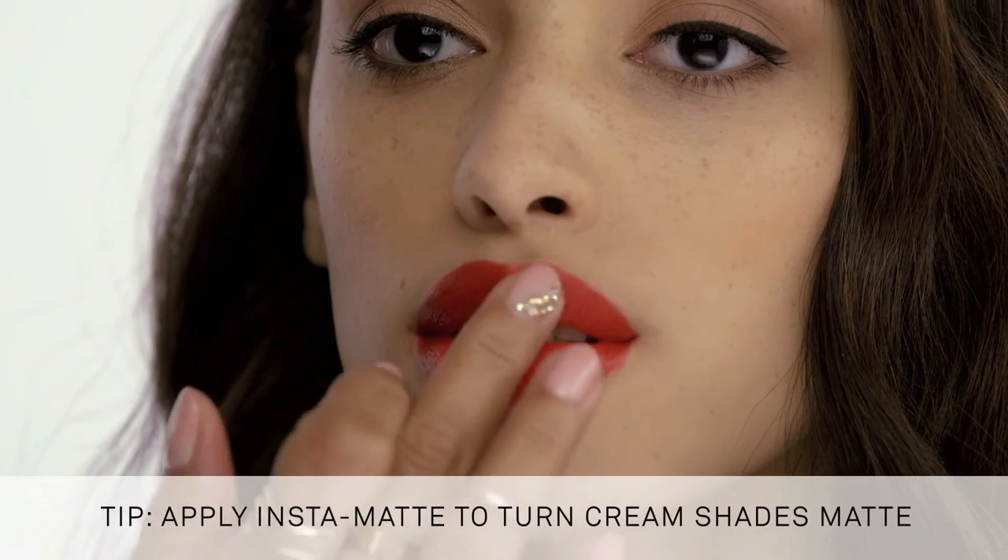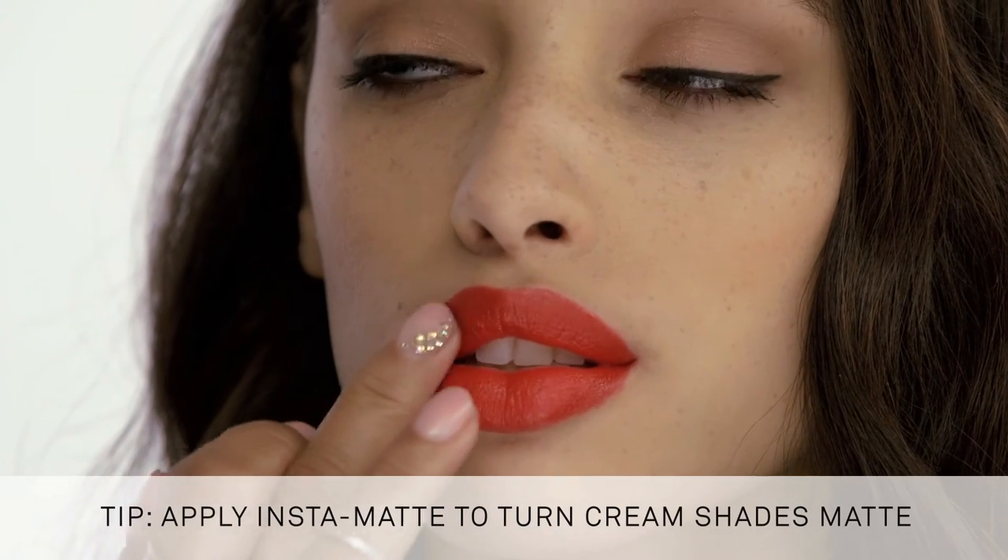This Red Rage looks so fantastic on you. It's a blue red. We're going to take a little bit of our Smashbox Insta Matte and tap it over Red Rage — you can see how it just makes that color more matte.